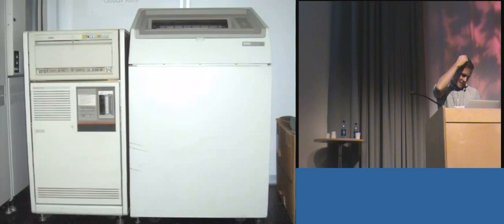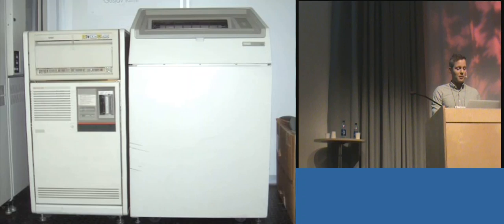Switching gears: if you thought the satellite was old, the ground system is even older. This is an image of the type of server we have in the Mission Control Center — a DEC VAX VMS server. We have three of these: one primary and two backups in case there's a problem. If there is a problem, hopefully we can get some spare parts from eBay, otherwise we only have two servers.